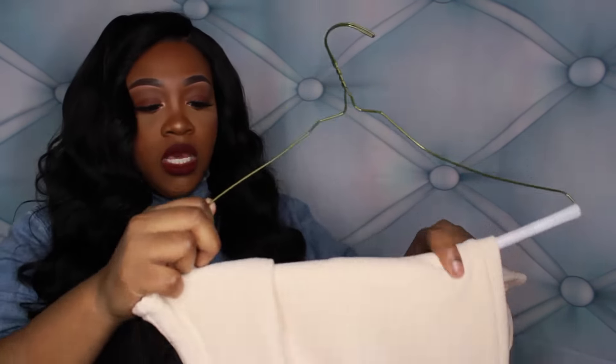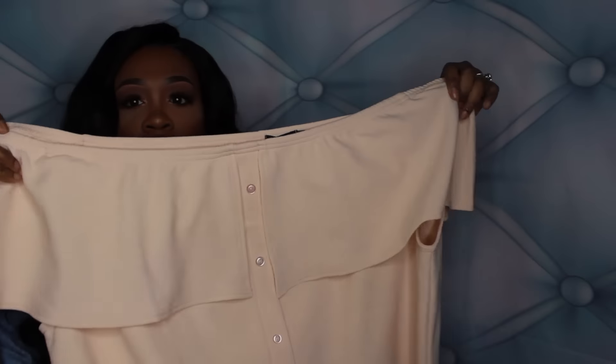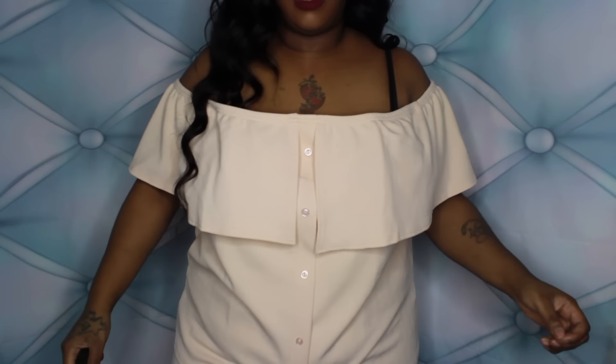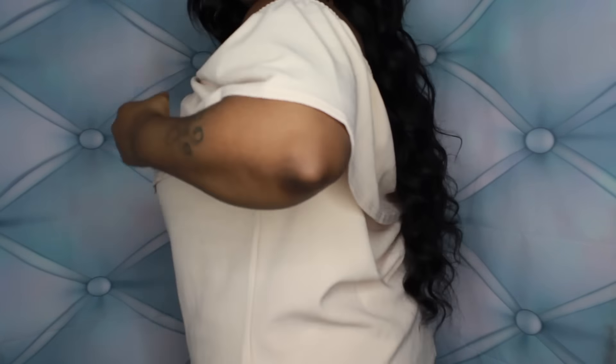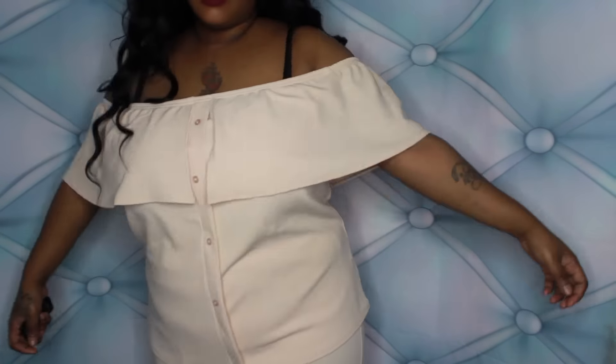The next piece I got is an actual two-piece co-ord. It is these pants and then a matching off-the-shoulder top. I thought this was so freaking cute — they have the best play sets ever. I cannot wait to try this on and see how it fits, but I think it's going to be super cute.